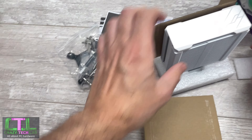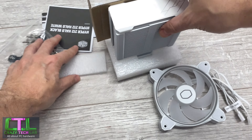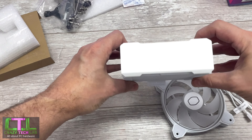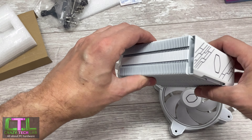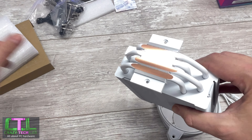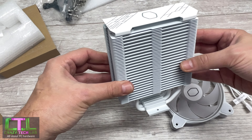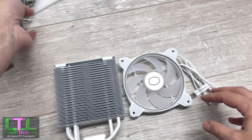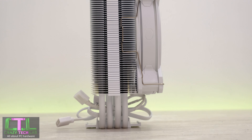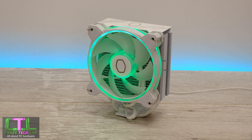In terms of dimensions, the heatsink is pretty compact at only 154mm tall, well within the limits of most tower-heatsink-supporting cases. Most ATX cases that support tower coolers typically have 160mm of clearance or more, so there should be plenty of room. The width is 124mm and the depth with the fan installed is 73mm. The fan itself peaks at 2050 RPM, and we're going to be taking some noise readings to see how it compares.